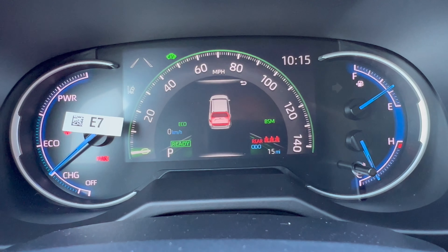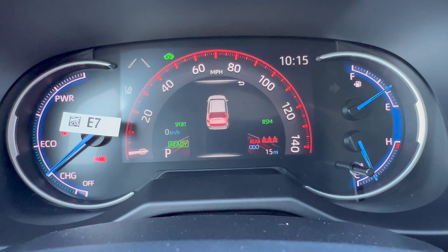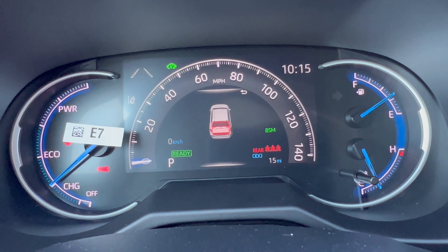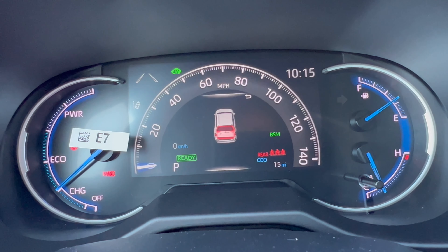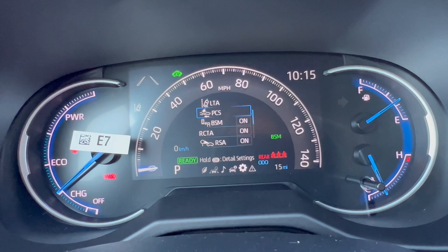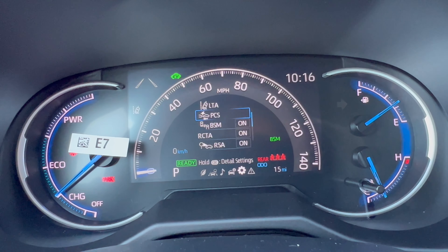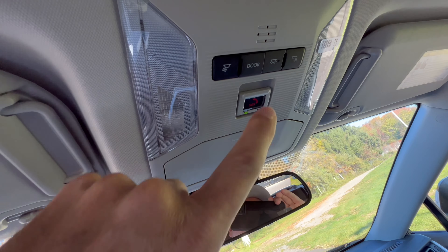The drive mode dial on the center console rotates left for Eco (green), back to Normal, and right for Sport (red). There's also a Trail button and an EV mode button that pop on and off on the digital display. You can customize what's shown on the center display as you drive and access vehicle settings. It's a simple and easy system to use in this RAV4 Hybrid Woodland Edition.